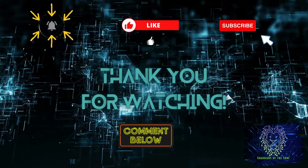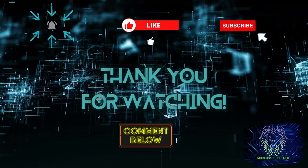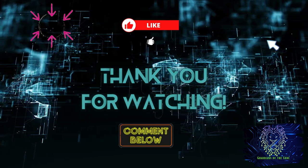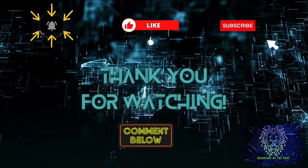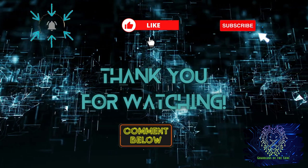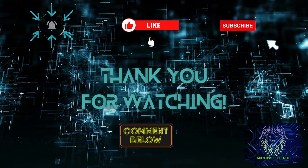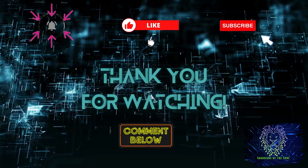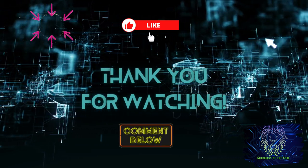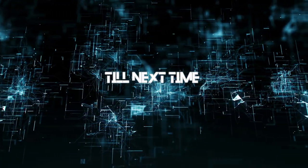And there you have it — a comprehensive guide to tech-driven disaster readiness. Always keep in mind, it's not just about the gadgets; it's about staying informed and genuinely prepared. In a world filled with uncertainties, technology can be your unwavering ally. So stay vigilant, stay equipped, and until our next encounter, stay safe. Don't forget to show your support by giving that thumbs up and hitting that subscribe button — let's stay connected on this journey together.